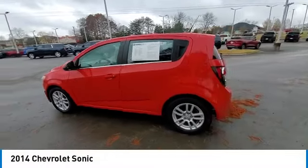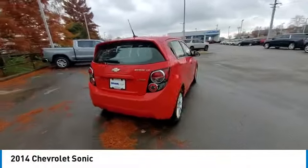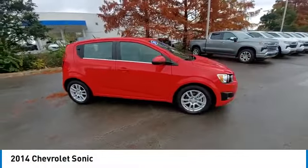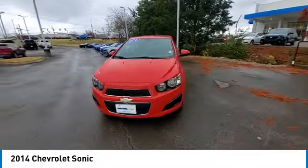Come test drive the 2014 Sonic. The taut, strong body lines and powerful stance of the Chevy Sonic allude to the power you'll find under its hood. Throw a little extra power into the mix with the available turbocharged engine.